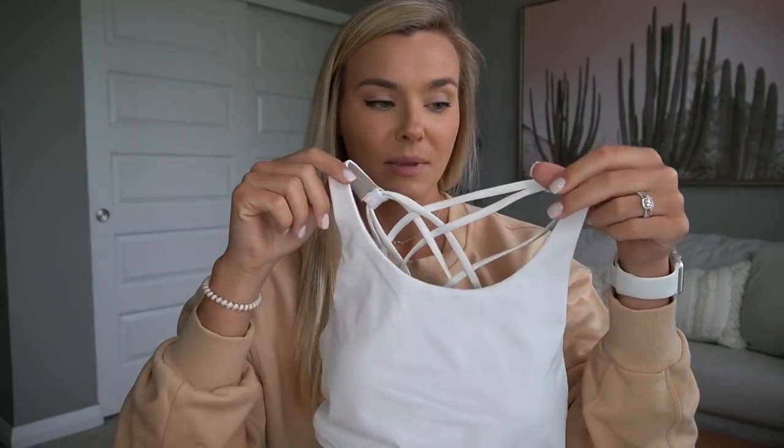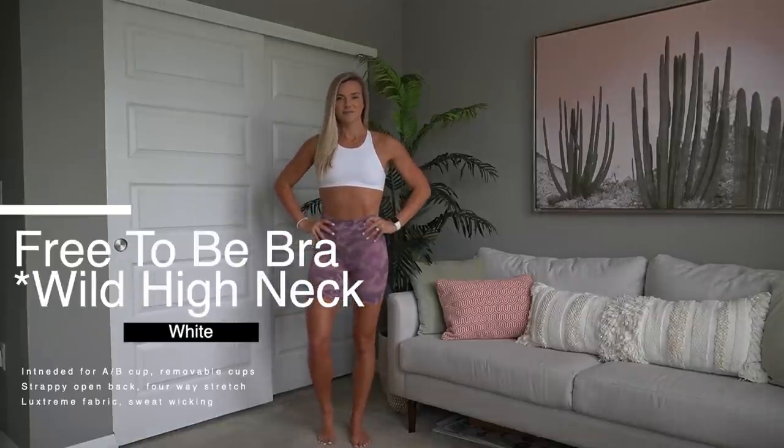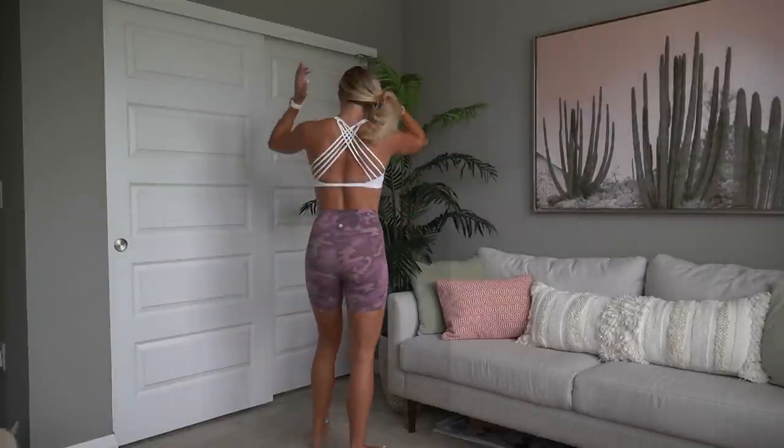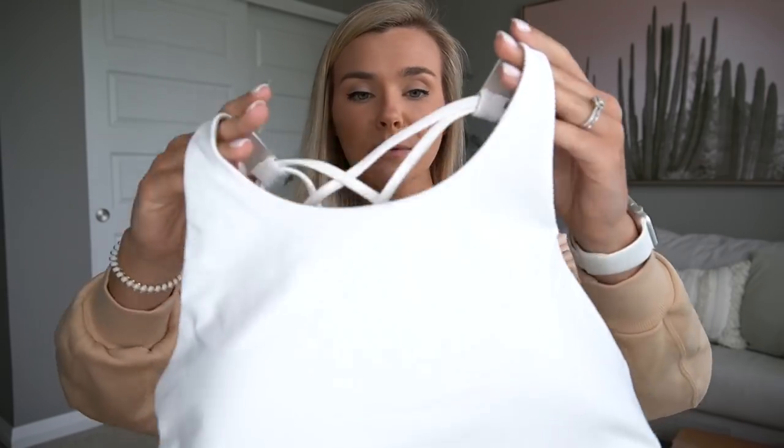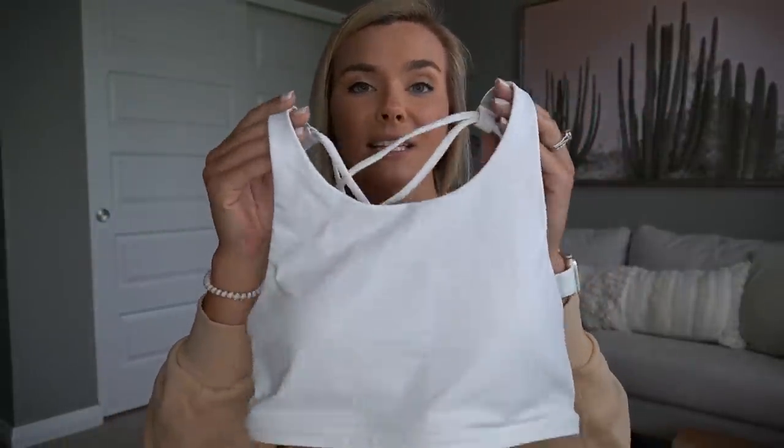First up, we're starting with the bras. You guys know I love my Free to Be Wild bras — they are by far my favorite. I'm wearing a blue one right now. A lot of you asked if I'd try the Free to Be Wild high neck bra, so I got a basic white one. Overall I like this just as much as the normal one; it doesn't go too high to where it's restricting.